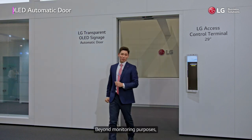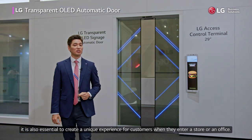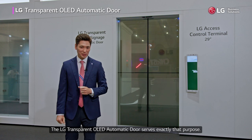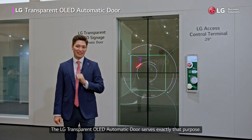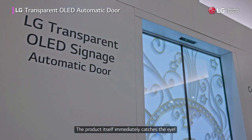Beyond monitoring purposes, it is also essential to create a unique experience for customers when they enter a store or an office. The LG transparent OLED automatic door serves exactly that purpose. The product itself immediately catches the eye.